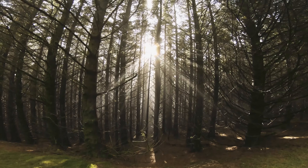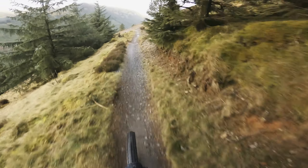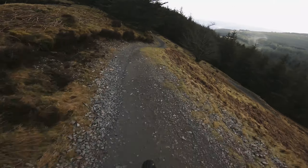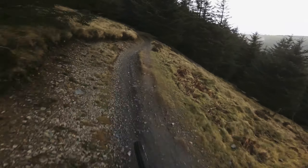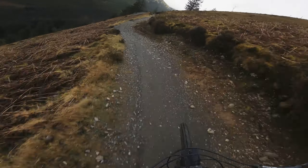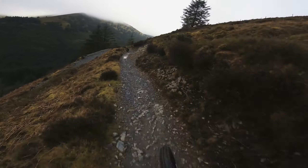Alright, this is the final descent. It's going to be super dark through the trees and then it's going to open up — it'll be nice and bright hopefully. Here we go. There's a rock wall ride thing coming up here that I never seem to manage, but let's give it a go.